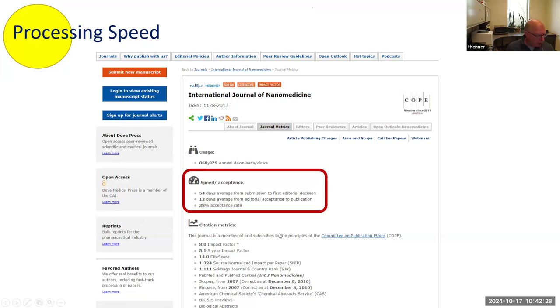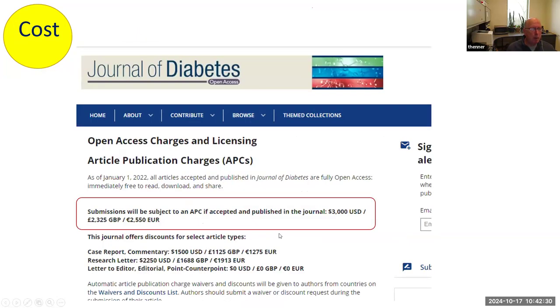Things like citation metrics we'll talk about more in a bit. And also the cost — this can be $3,000 USD, which freaks people out after they've sent a manuscript in without checking what it will actually cost to publish. So advise people ahead of time — these are things you want to know about.